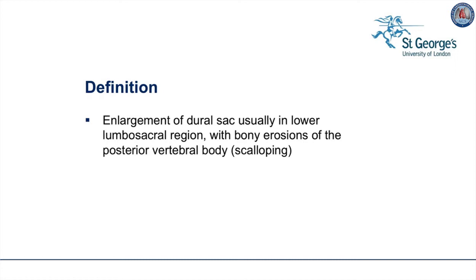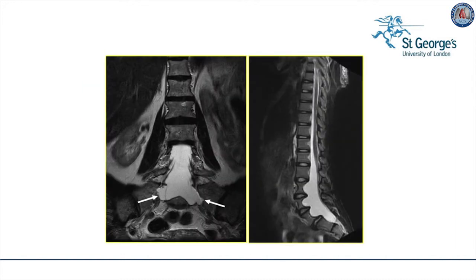The neurosurgeon may be consulted if the patient presents with headache, especially headache which occurs when they stand up and is relieved when they lie down. Also, back pain may be an indication of dural ectasia. The dura around the spinal cord becomes relaxed and dilated, just as the aorta becomes dilated. Dural ectasia is defined as enlargement of the dural sac, usually in the lower lumbosacral region, with bony erosions of the posterior vertebral body known as scalloping. Here we see an example of this dilatation, which can lead to peripheral nerve compression symptoms.